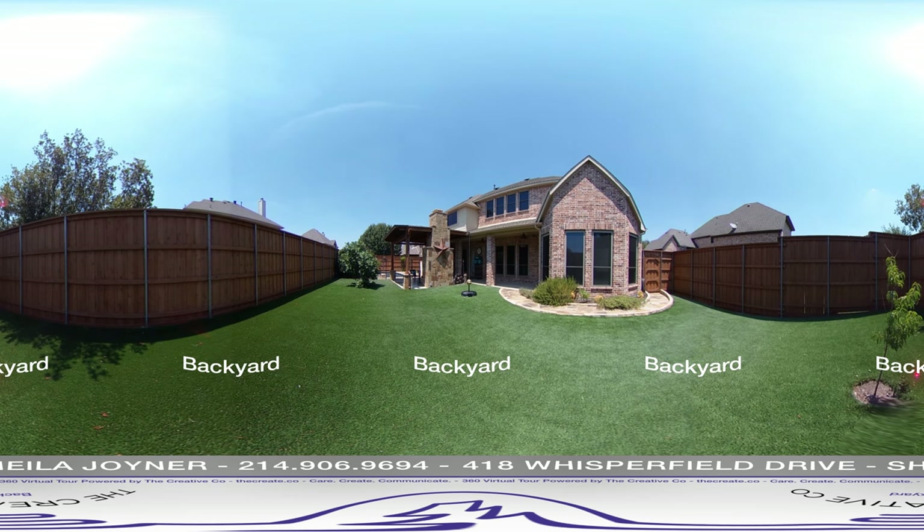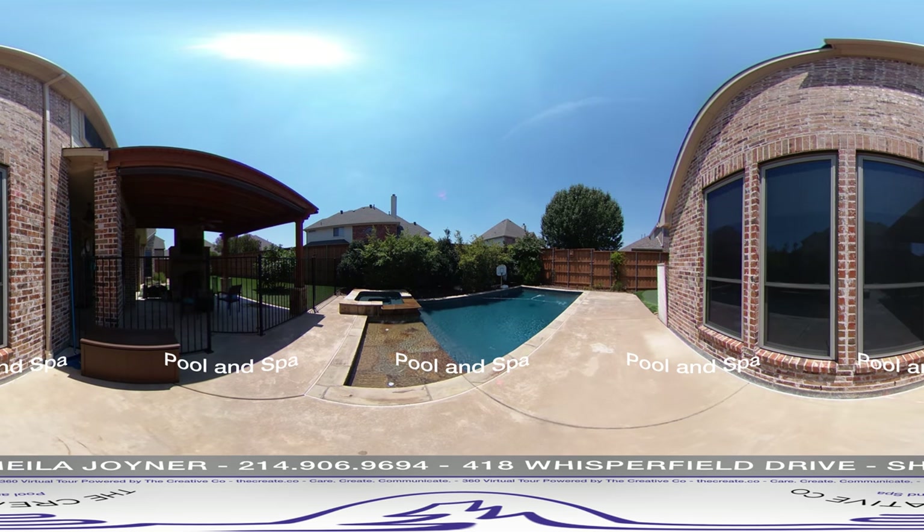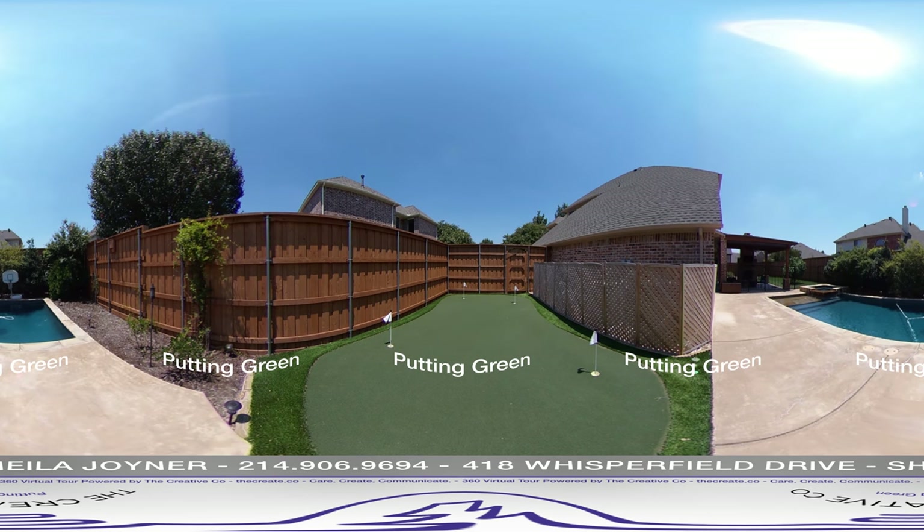Other items of note are all new windows throughout this beautiful home, which is a $50,000 value. A new roof was installed in August 2016 and they added radiant barrier and attic tents. The water heater is tankless and there are two new AC units.